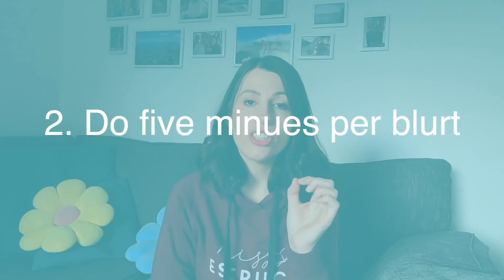Exam technique number two is blurting, and you might do this already but just not call it blurting. What you need to do is set yourself a timer. If you're going to do this for your four lessons this week, I suggest you do four blurts and do five minutes on each. Set yourself a five-minute timer and write down or draw everything you can remember from that lesson. The best thing about blurting is it shouldn't be neat — you don't have to worry about it being pretty because that's not the point. If you've got a whiteboard, even better: blurt onto the whiteboard. You cannot look at your notes or any resources when you do this.